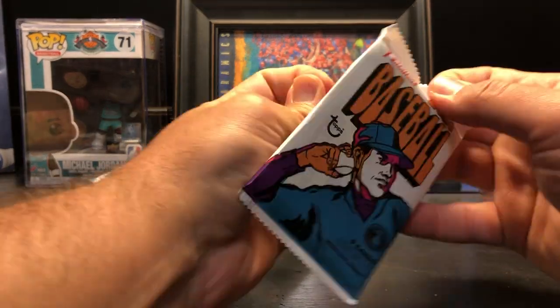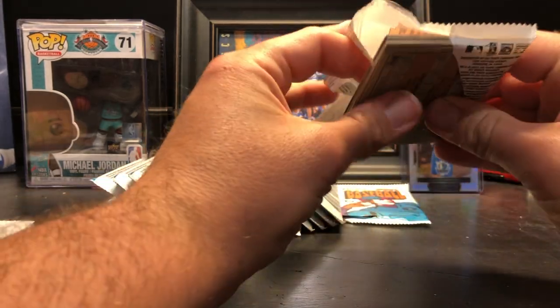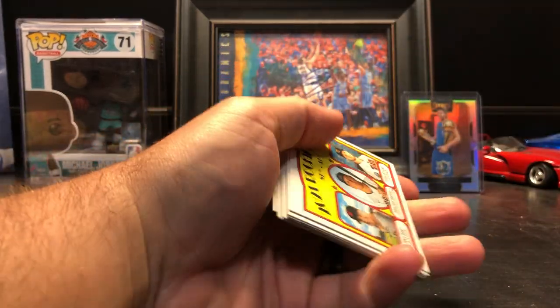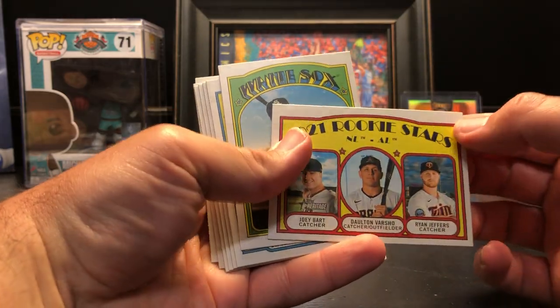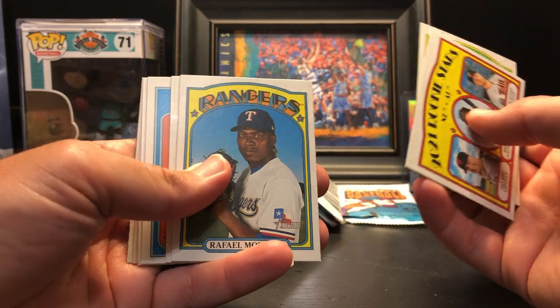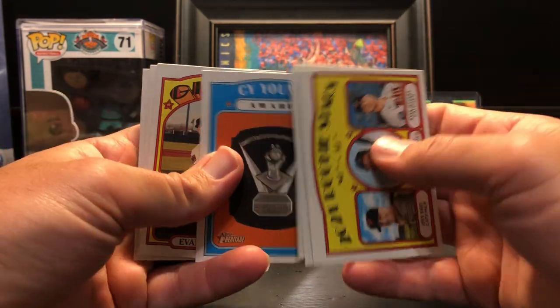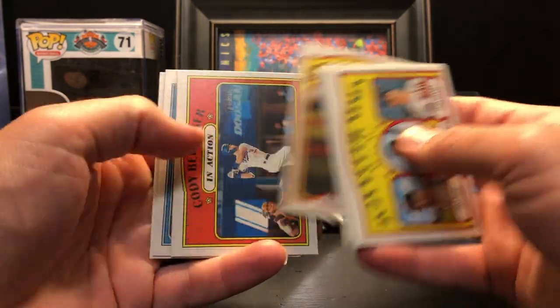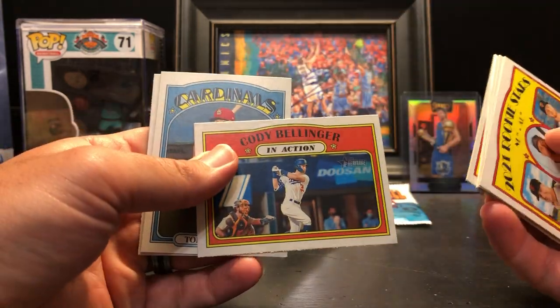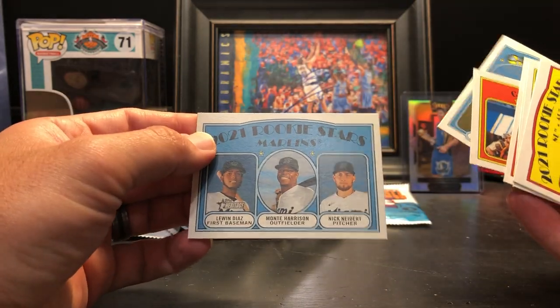Each pack has nine cards; if there's a special card in it, there's potential it may have more than that. First pack: 2021 rookie stars — Tim Anderson, Raphael Montero, Ryan Mountcastle, and Bobby Dalbec. That's a good one. Also a Cy Young award card, Evan Longoria, Cody Bellinger, Tommy Edman, and rookie stars for the Marlins.